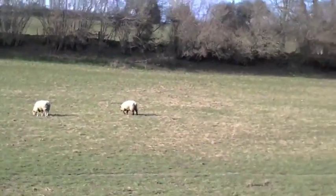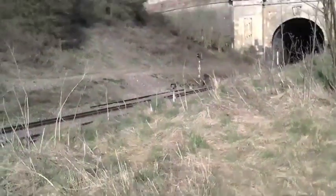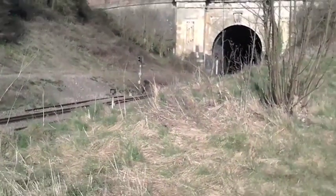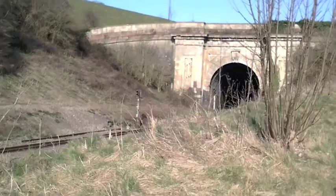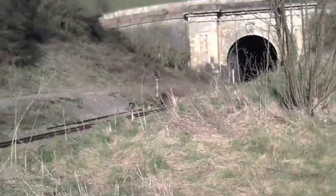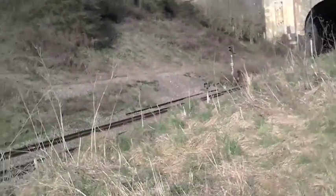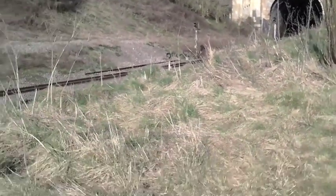Sheep grazing in the field, and here's the other end of that small tunnel. Small it may be, but still no expenses spared on the architecture, although you can see it's been patched up in later years by other managers - not lovingly preserved like the Box Hill tunnel is.